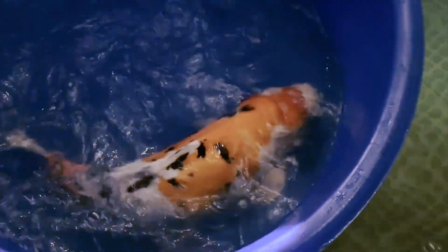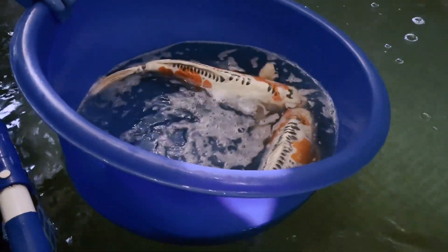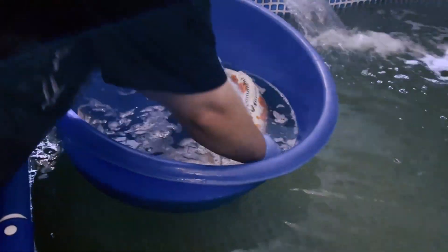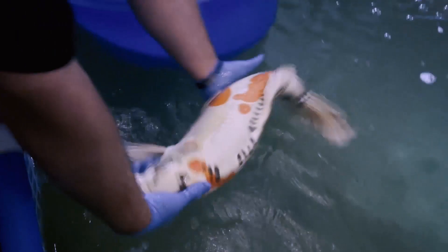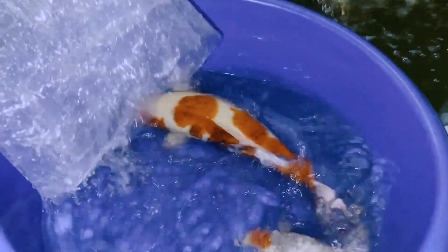He does a pretty good job of getting balance between heavy sumi, light sumi, showing off whites, and just rad Kohaku patterns. The other awesome part about the Showa he sent is there's a really good balance of developmental stages. Essentially, there's Showa that look good now, there's Showa that will look good two years from now, and then there's Showa that'll look good in five years. So depending on your pond size and what your goals are for growing Showa, there's something here for everyone.